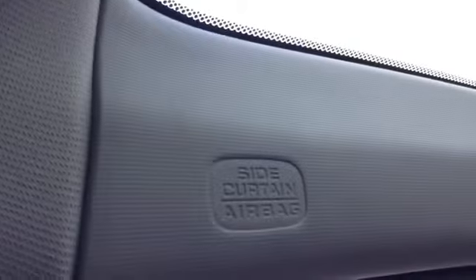Sunglass case overhead. Front airbags as you can see. So this vehicle is ready to go.